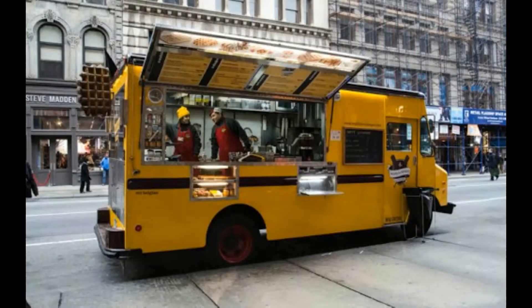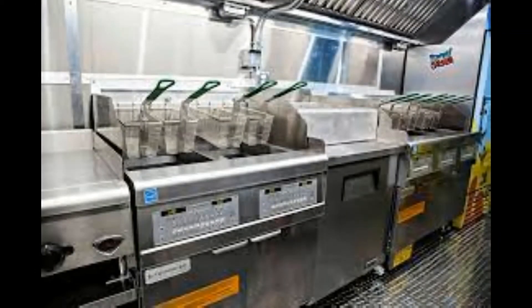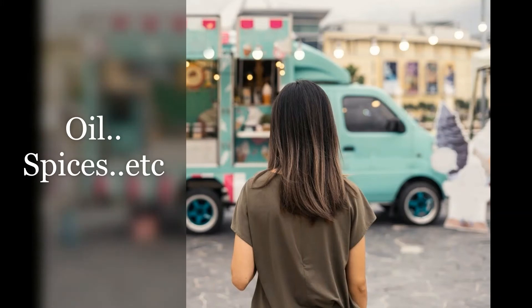If you want to use old equipment, you can reduce the investment. But new equipment and electronic items are very important. If you want to use kitchen raw materials, in the first month there are about 20,000 to 25,000 rupees worth. You can use items like oils, spices, etc.